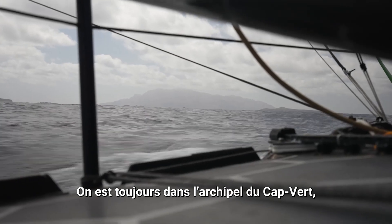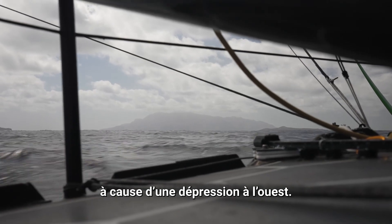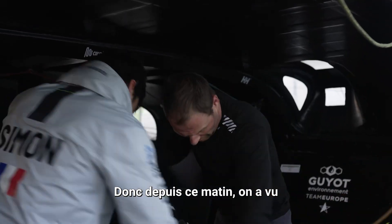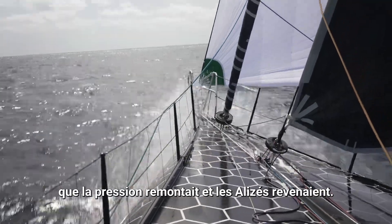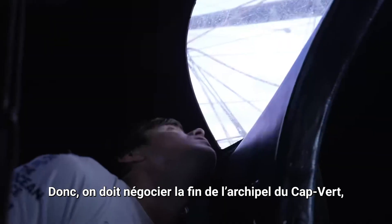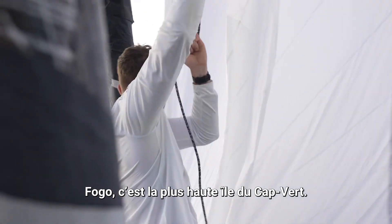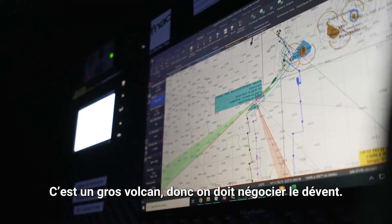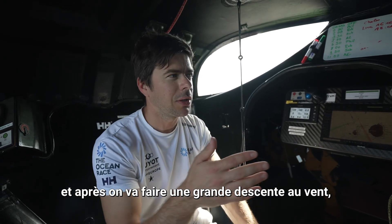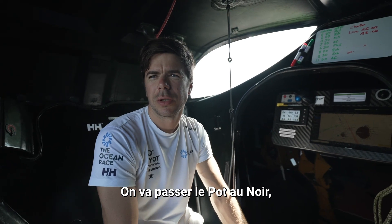We are still in the archipelago of Cabo Verde. This night there is no wind, no trade winds, because of a low pressure just to the west. Since this morning we can feel the pressure of new trade winds. Now we have to manage the end of Cabo Verde with the big island — Fogo is the highest island in Cabo Verde, it's a big volcano — so we have to manage the wind shadow, and after we try to do a big downwind until the doldrums.